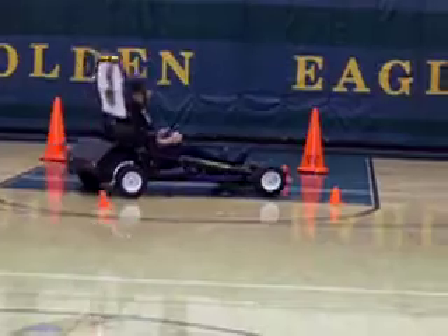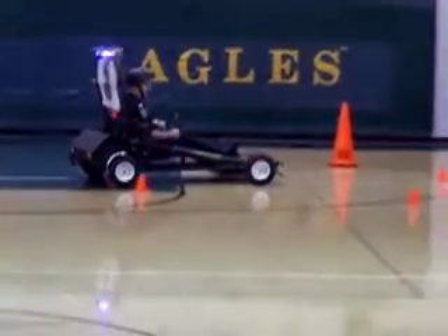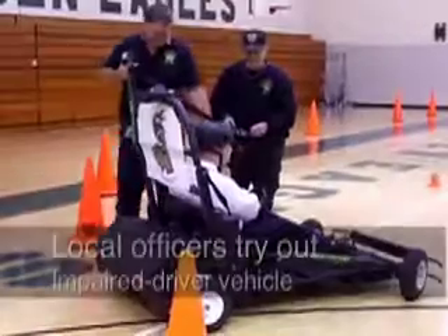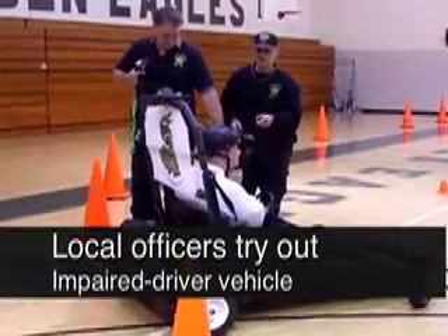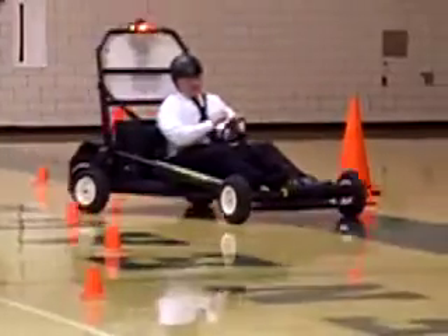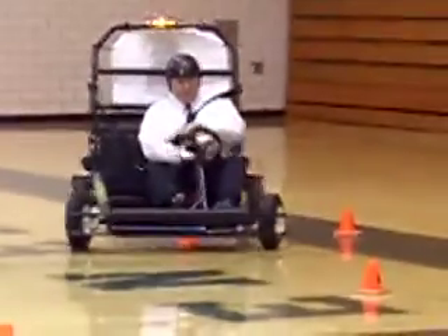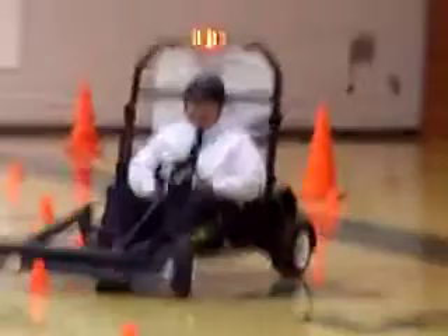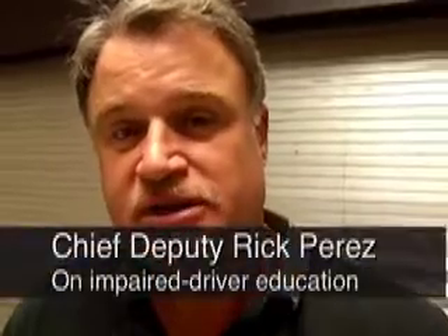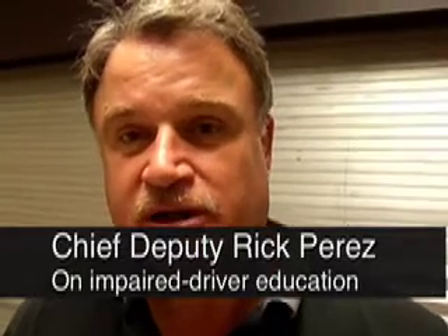Every phone represents a student or a child. The sheriff's office used forfeiture funds and the Louisville Police Department used their DUI fine money. And how will this piece of equipment help students understand what drunk driving is like?